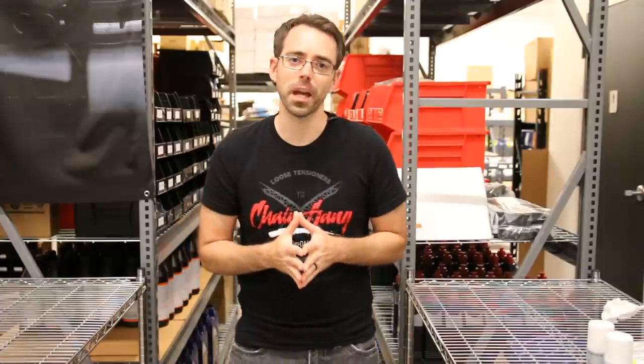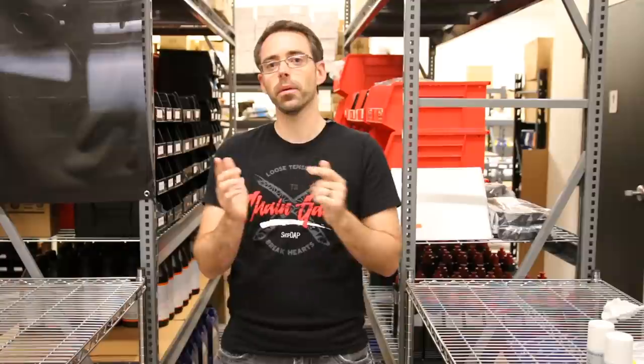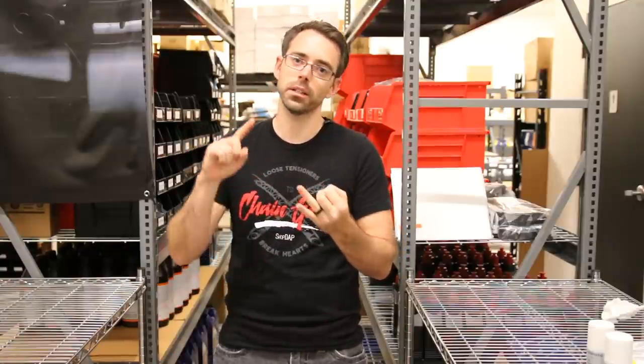Thank you so much for watching episode 100 of the Ask Dap Show. Thank you to everyone who's been with us through all these episodes, and to anyone who supports us through your purchases — we really appreciate it. If you want to be part of the contest, make sure you have an account on our site, comment in the description below, and good luck — we'll be selecting random winners.